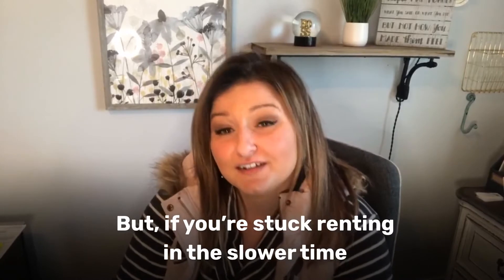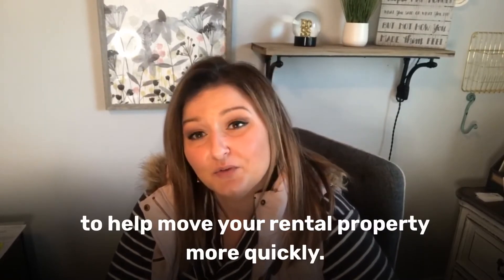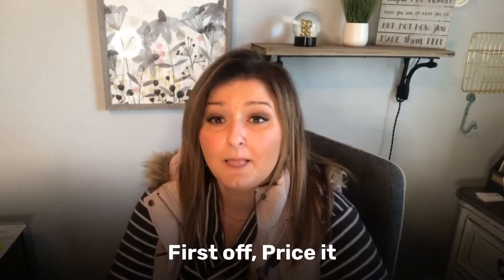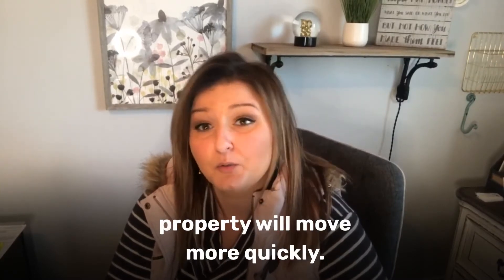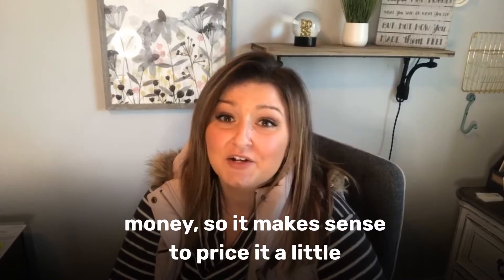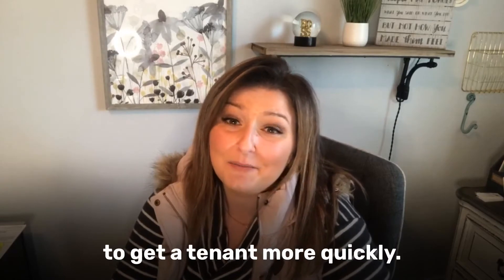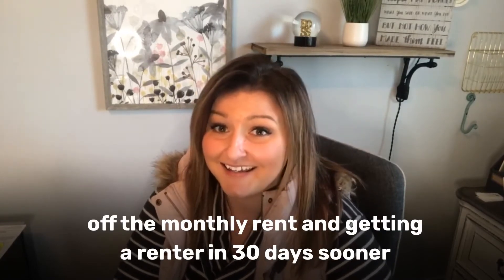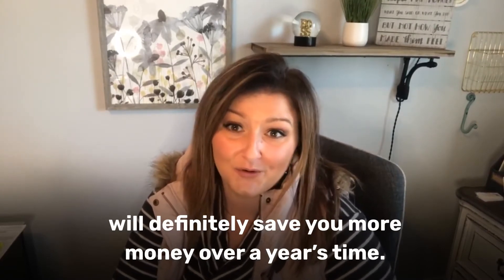But if you're stuck renting in the slower time of the year, there are some things a landlord can do to help move your rental property more quickly. First, you want to price it a little bit below the competition. Each day the house is vacant it's costing you money, so it makes sense to price it a little lower than you would in the summertime. Taking $50 to $100 off the monthly rent and getting a tenant in 30 days sooner is going to save you more money over a year's time.